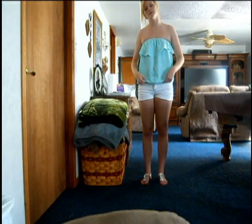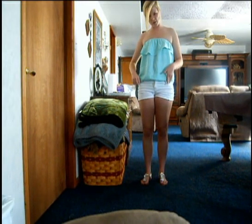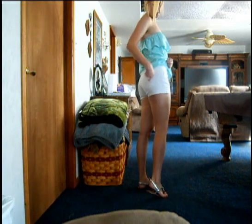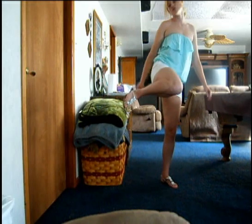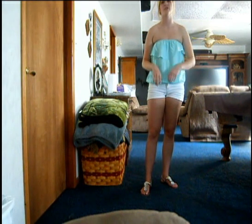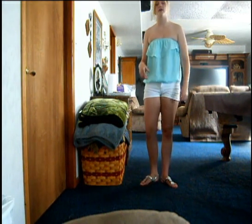The jeans I got from Target — they're just plain, nothing on them, and they have a plain pocket. Then I got these shoes from Wet Seal. I got them a while ago but I'm pretty sure they're still there — they never get rid of their shoes.